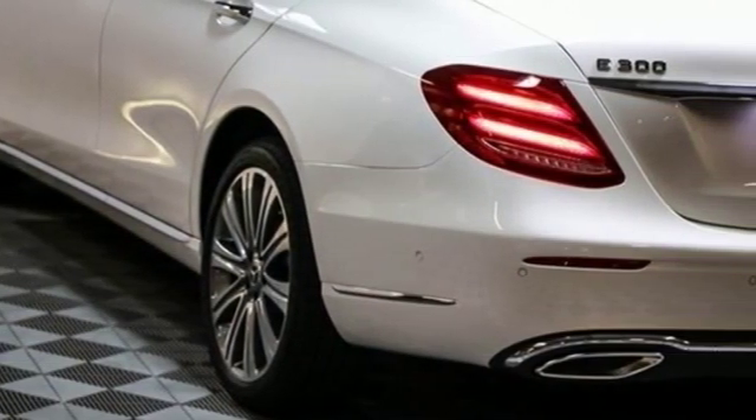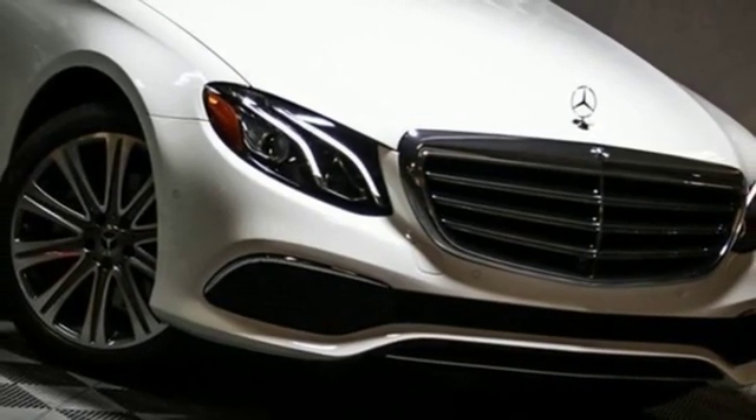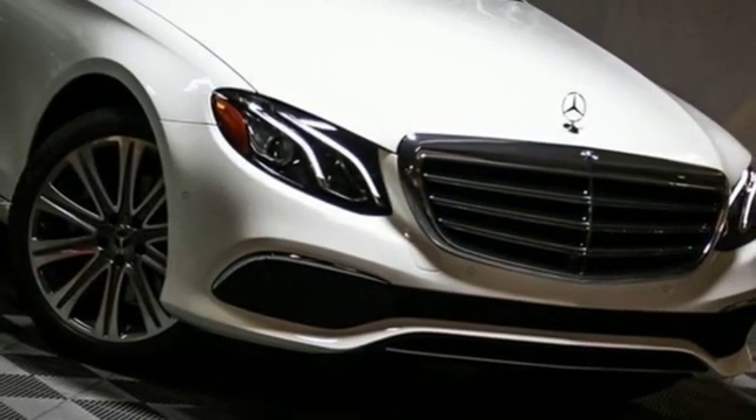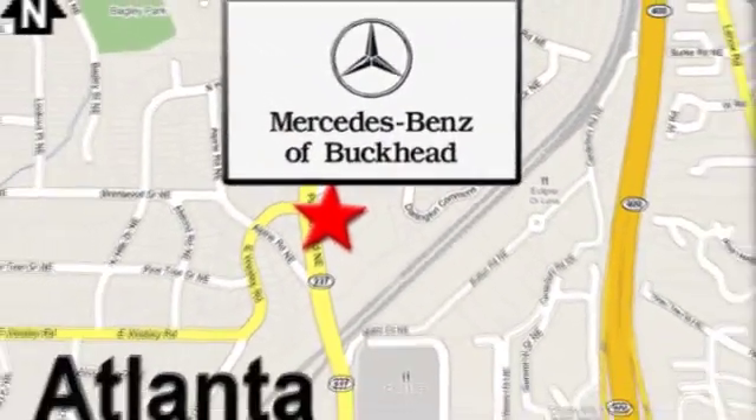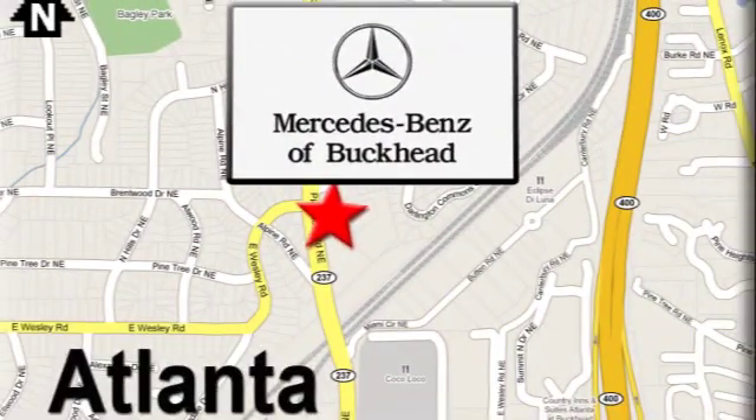High style, high performance — Mercedes-Benz. See it for yourself when you take it for a test drive. Call or visit today. We're conveniently located at 2799 Piedmont Road in Atlanta.